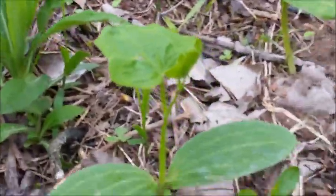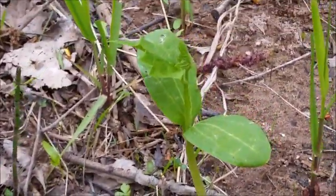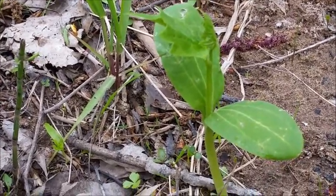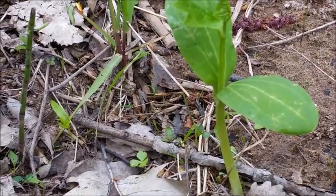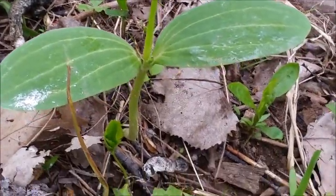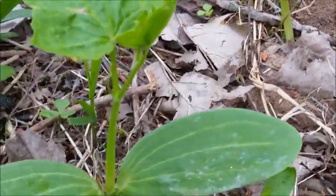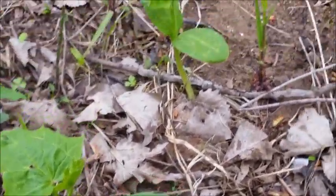I have to say that these right here look like squash or cucumber plants — like somebody was sitting here eating cucumbers, watermelon, or cantaloupe or something, and threw the seeds down and they're growing. That's really something — check it out. That's exactly what those look like.